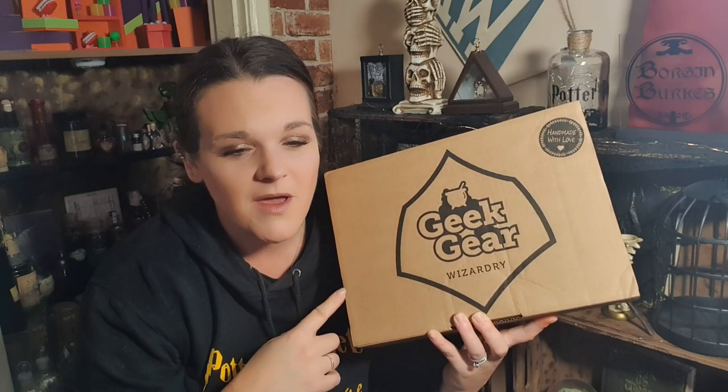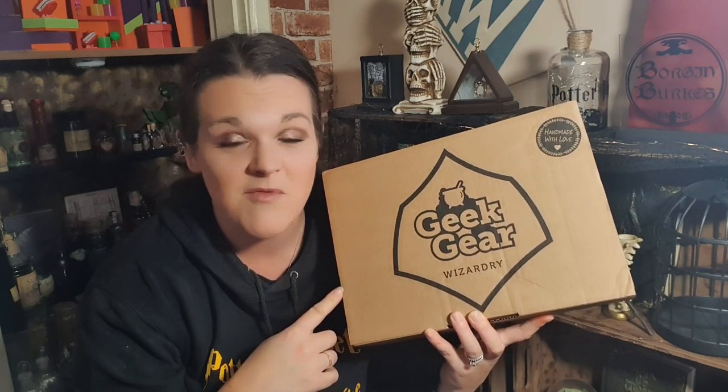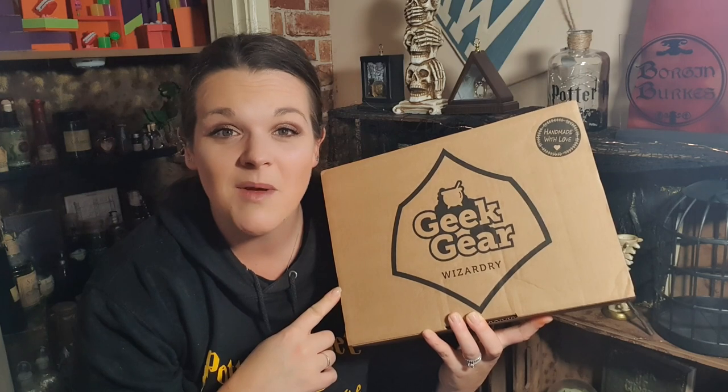Hello pod puppets, welcome back to my channel! In today's video we're unboxing the Geek Gear December box. I'm really excited. The festive box was November's box and I cannot remember what the hints were, but more of a surprise for me. So if you want to see just as much as I do what's inside December's box, then keep on watching.